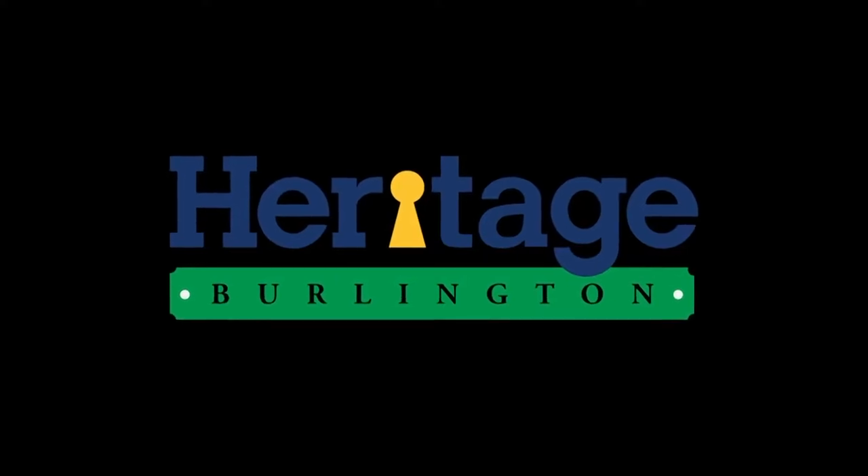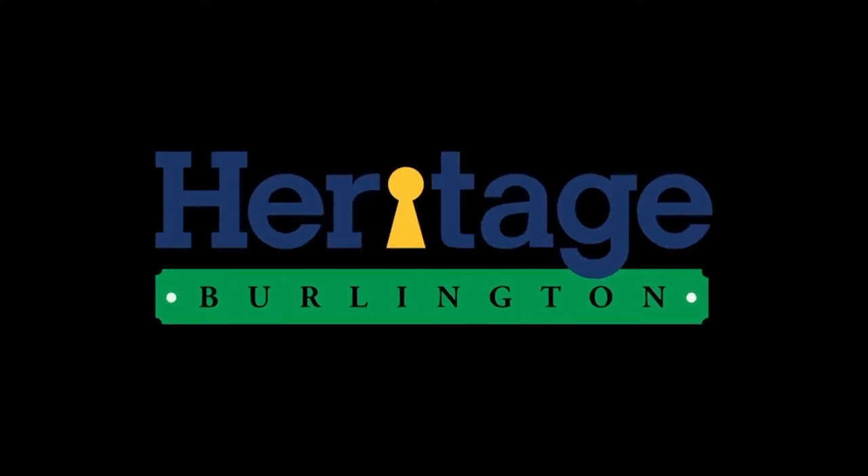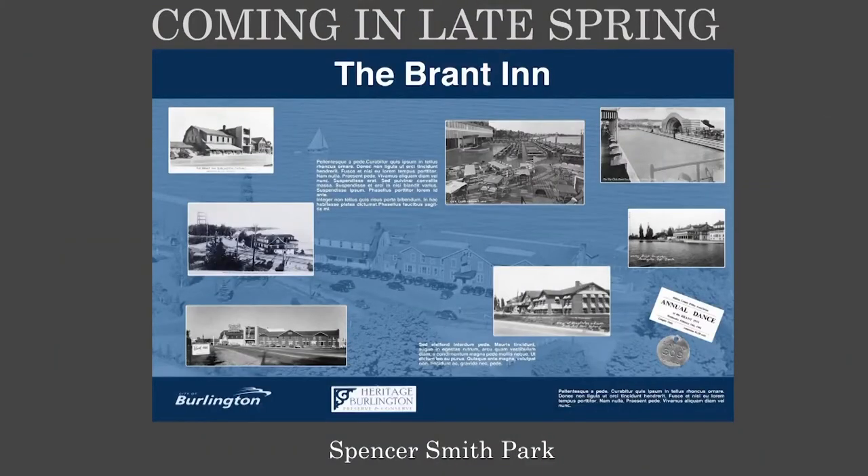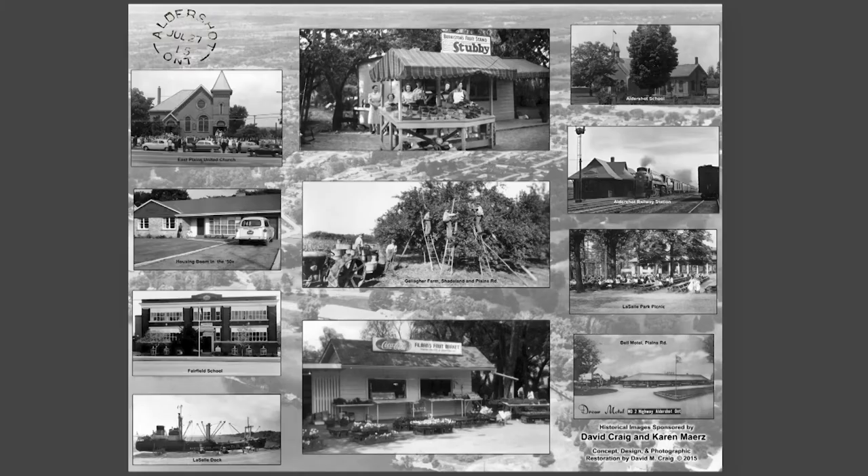Heritage Burlington promotes the conservation of Burlington's cultural heritage. Every year they host Heritage Week to share Burlington's history with the community. With COVID, they needed to postpone Heritage Week, which normally ends in February and conflicts with Black History Month. Heritage Week this year will be the week of August 2nd, starting with Joseph Brant Day, allowing for outdoor walking tours — less frigid than February, hopefully drawing more people out to learn about Burlington's history.